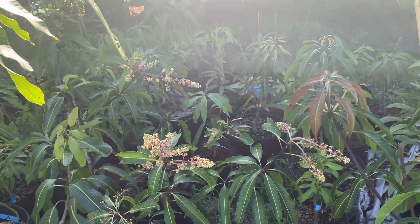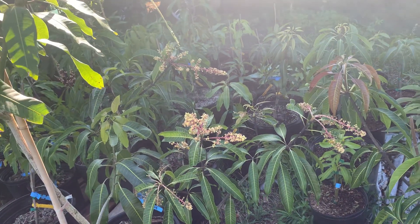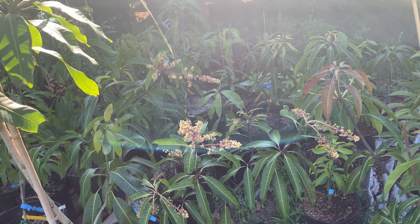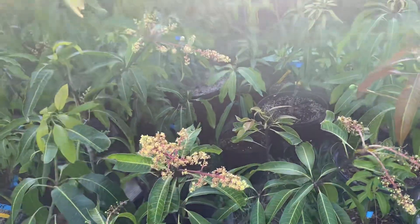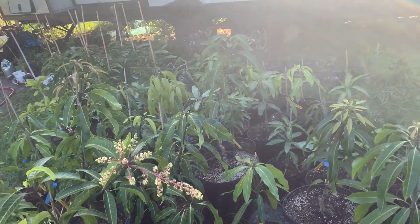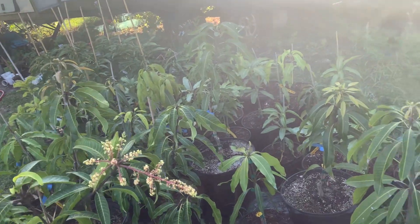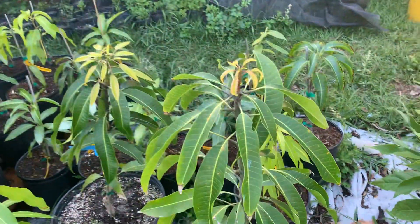Most of these Caesar mangoes are on the late system. The label says they're supposed to be July, and I would have to agree with that — that's more of a later season variety. These things are going crazy with new growth when all the rest of them have already flowered. I've taken off the flowers and now they're pushing out new growth.